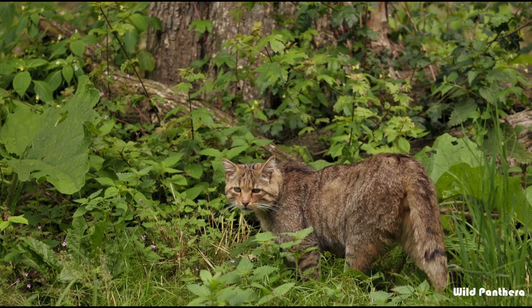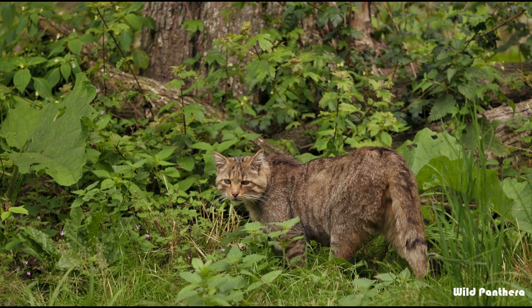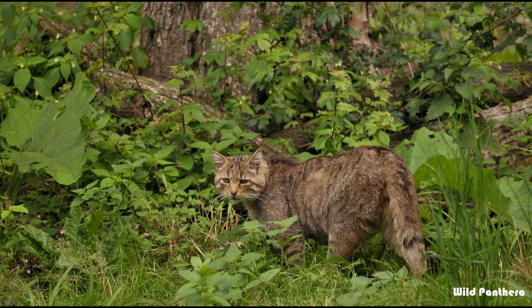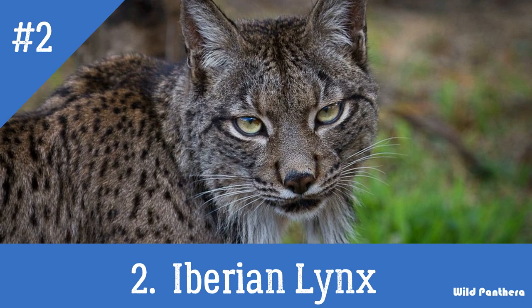The European wild cat is on average bigger and stouter than the domestic cat, has longer fur and a shorter non-tapering, bushy tail. It has stiff fur and a dark dorsal band.